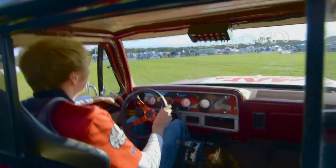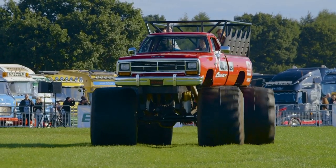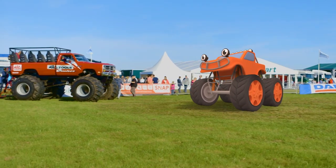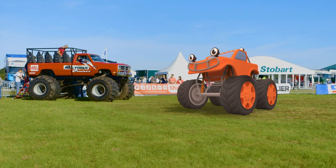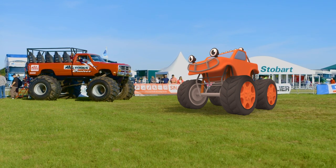One of my best friends is a monster truck and he'd really like to meet Big Red over here! Come along Max, come and say hello to Big Red! Who do you think is bigger — Max or Big Red?